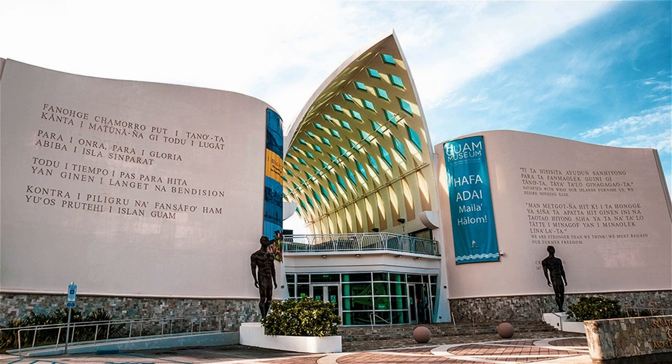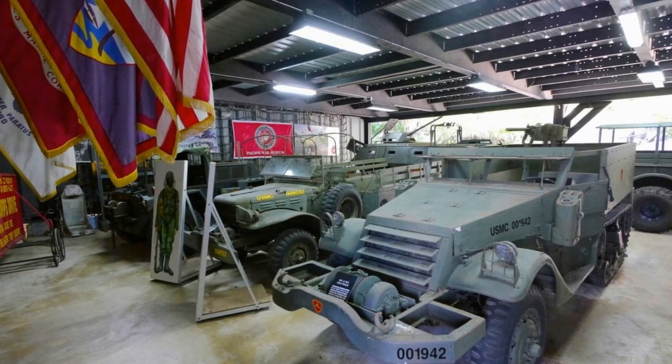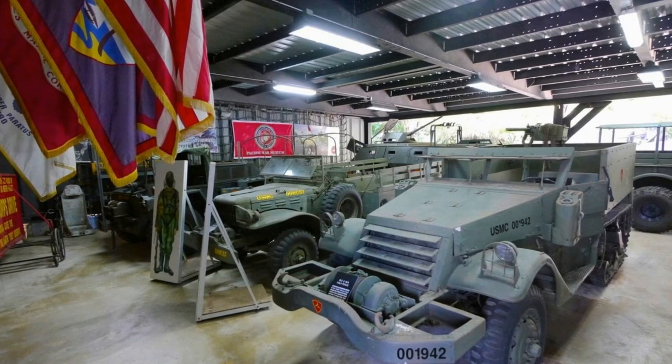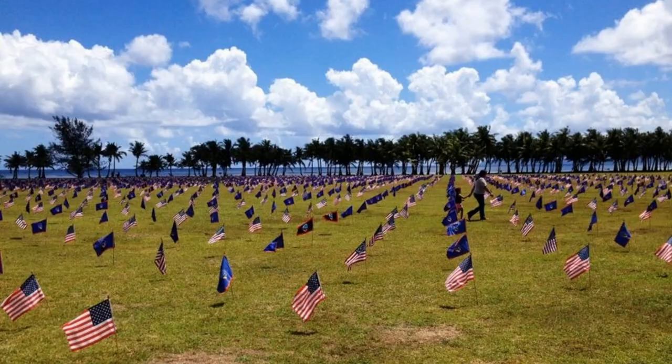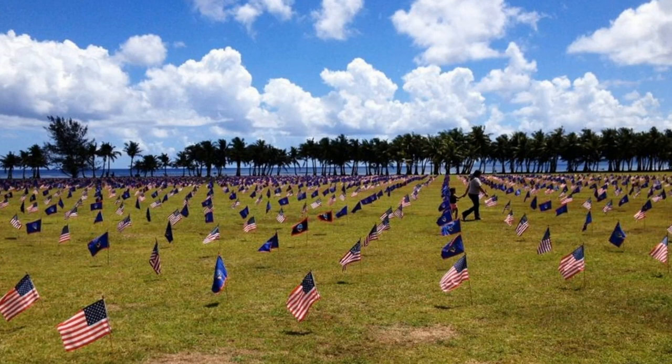The Guam Museum is a great family destination. There are interesting displays of the history of the island, and there is also a gift shop with some interesting items for sale. There are several interesting displays on the Pacific Theater and World War II. The Pacific War Museum is a major World War II history museum and is home to several interesting exhibits. War in the Pacific National Historical Park is a multi-unit protected area on the island that honors the sacrifices and bravery of the people who fought and lived through World War II.